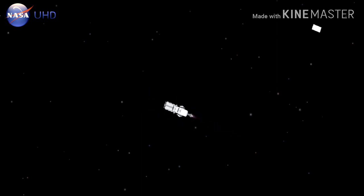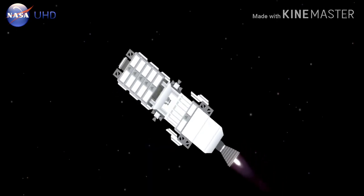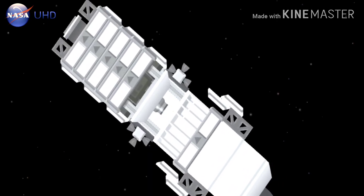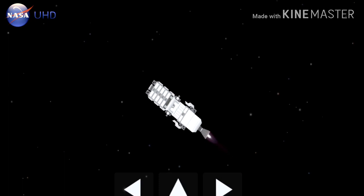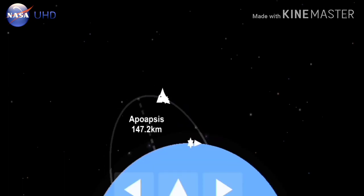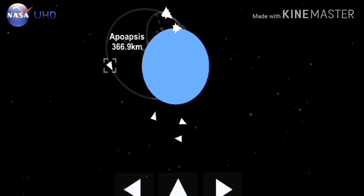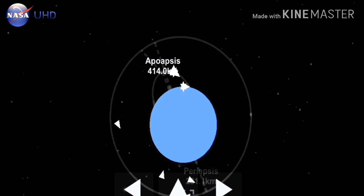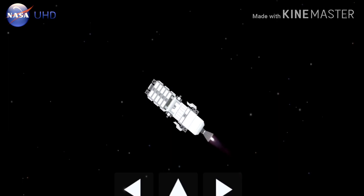Stage 2 ignition. Stage 2 is the solid rocket fuel that will burn for about 2 minutes and 43 seconds. Attitude nominal. Stage 2 burnout.